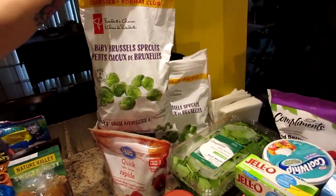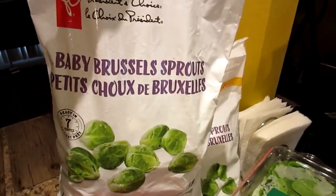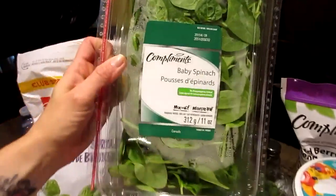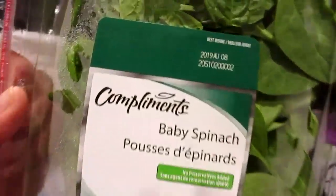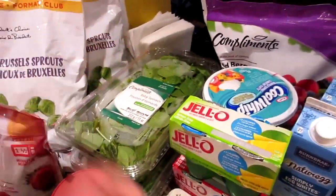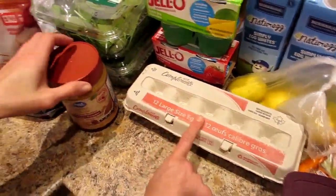Two big bags of baby Brussels sprouts. We like baby things. Baby spinach — two big containers. A dozen eggs, large size.